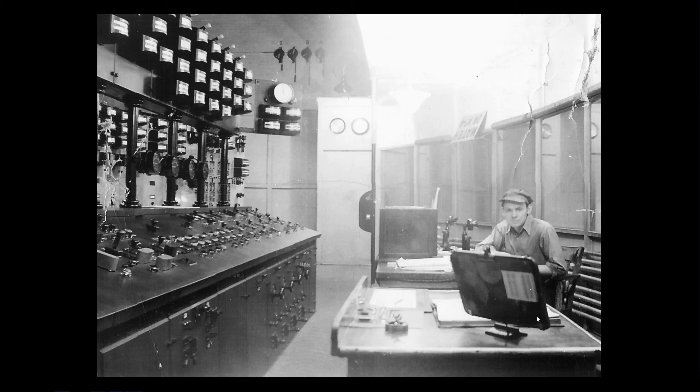This is the load dispatcher, inside the main steam station. His job was to regulate the flow and supply of electricity all over the system, monitor it, and do what needed to be done to keep it flowing.